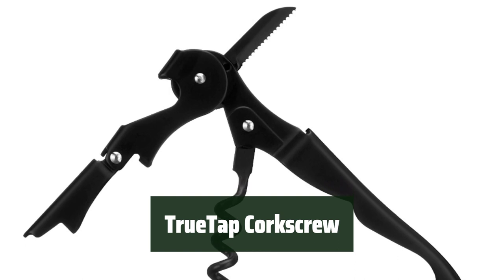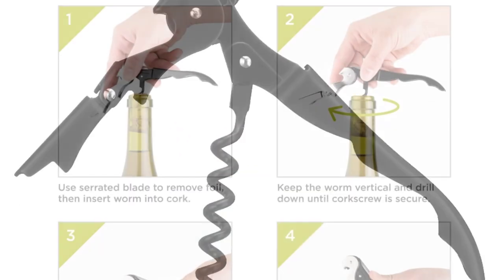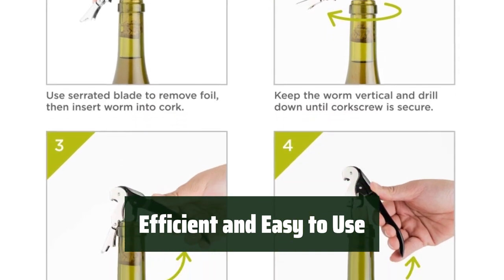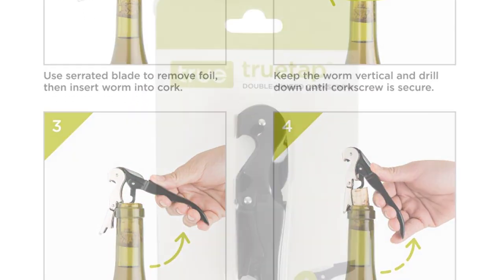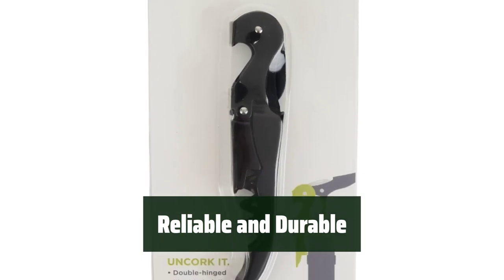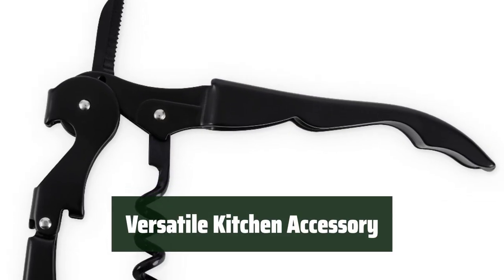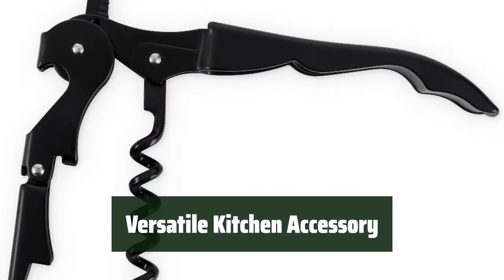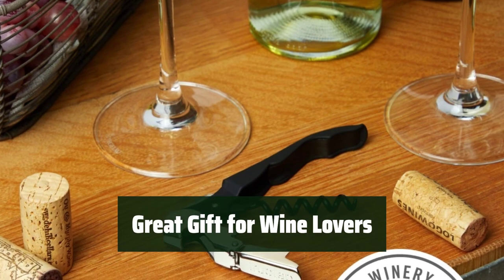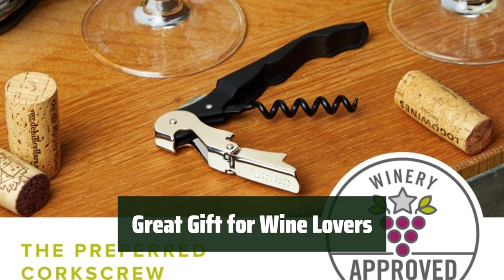Number 4. This corkscrew has a compact design that makes it easy to store and transport. With its double-hinged mechanism, opening wine bottles is efficient and easy for anyone. Made from stainless steel, this corkscrew is reliable and durable for long-term use. This versatile tool is perfect for use in the kitchen, on a bar cart, or as a home bar accessory. Whether for everyday use or on-the-go, this corkscrew makes a great gift for any wine lover.